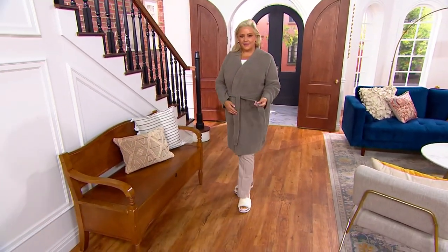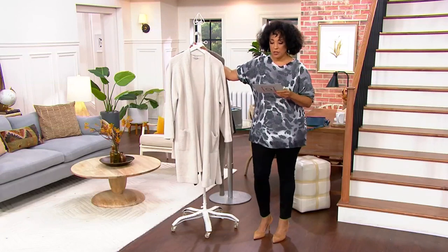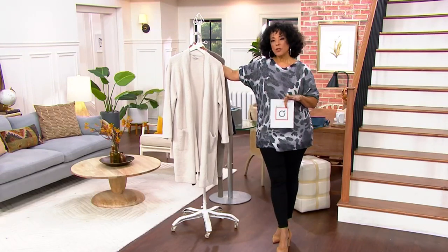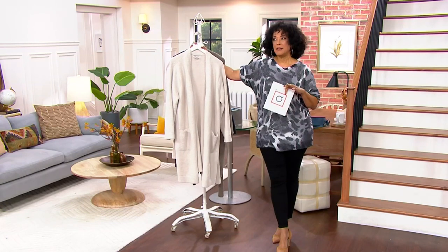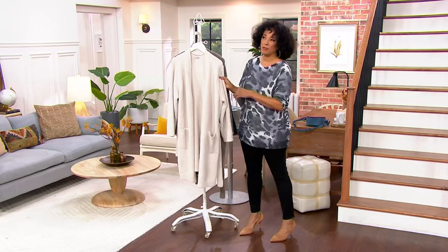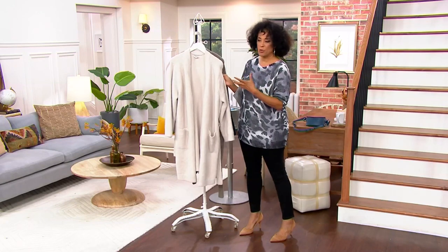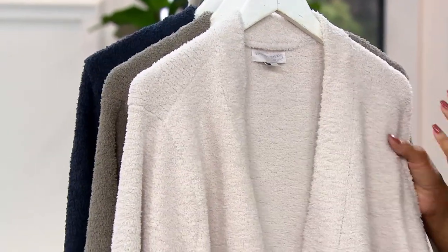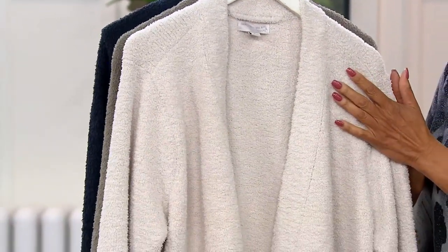We took 40% off the regular QVC price. For some of us, the very first time we became aware of Barefoot Dreams was through their blankets and throws; for others, maybe it was apparel like cardigans. But this robe is the best of what the brand does.